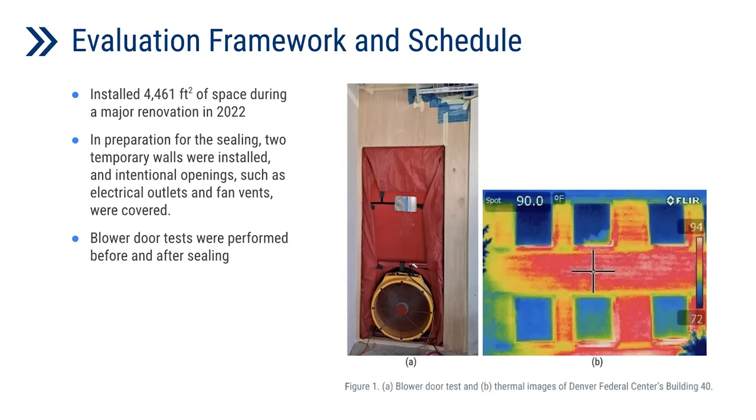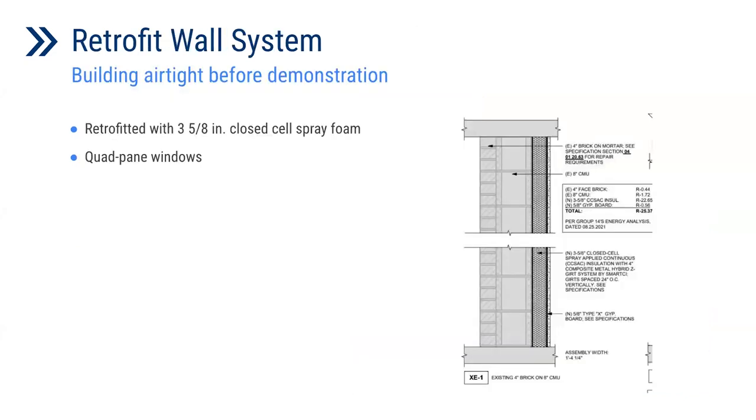This building was going through a major retrofit at this stage. In preparation for sealing, two temporary walls were installed to compartmentalize the sealing area. Intentional openings such as electrical outlets and fan vents were covered, and we acquired a third-party contractor to conduct a blower door test before and after the sealing process. The building was initially a four-inch brick cladding with an eight-inch CMU wall. During the renovation, it was retrofitted with three and five-eighths inch closed-cell spray foam, and the windows were replaced by quad windows. From this, we can assume the building was already airtight.